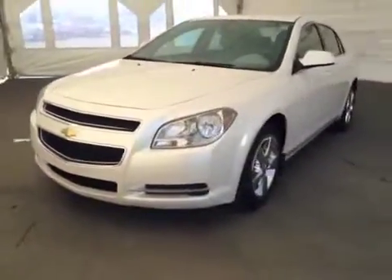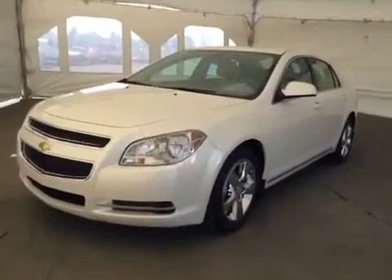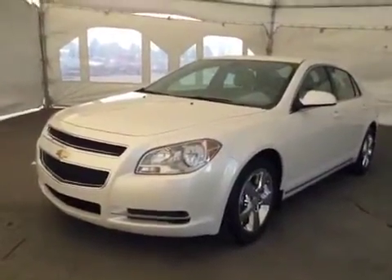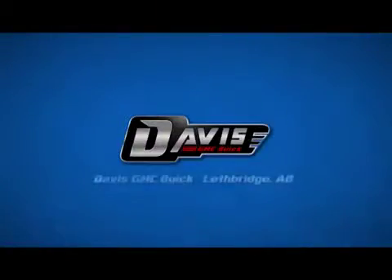Once again, this is stock number 101072, a 2010 Chevy Malibu LT, four-door sedan, exterior color is white. Thank you.